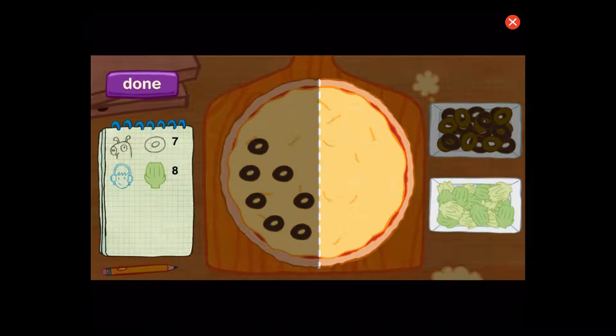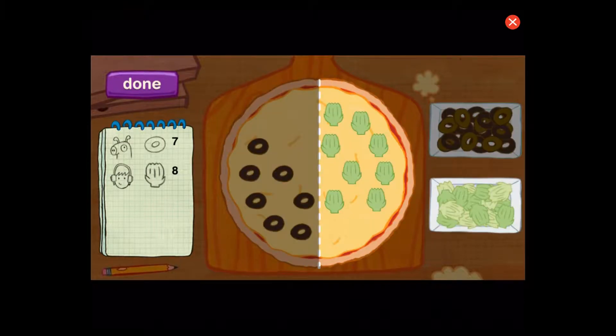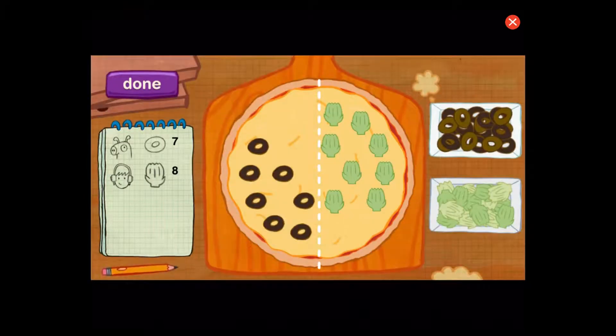Now the second customer. Perfect. Let's count to be sure. One, two, three, four, five, six, seven, eight. This half has seven. This half has eight. The customer's going to love it.